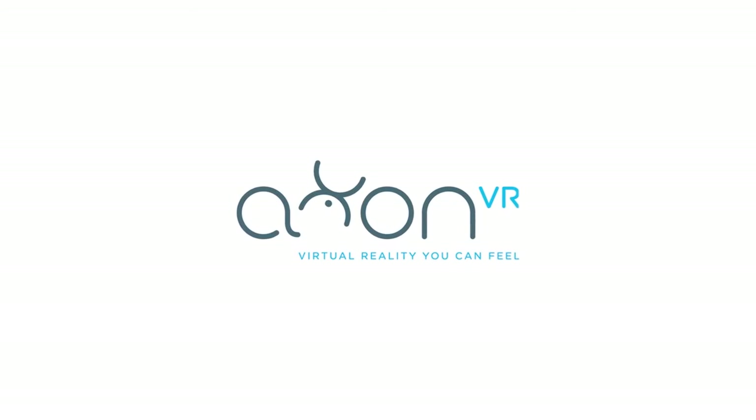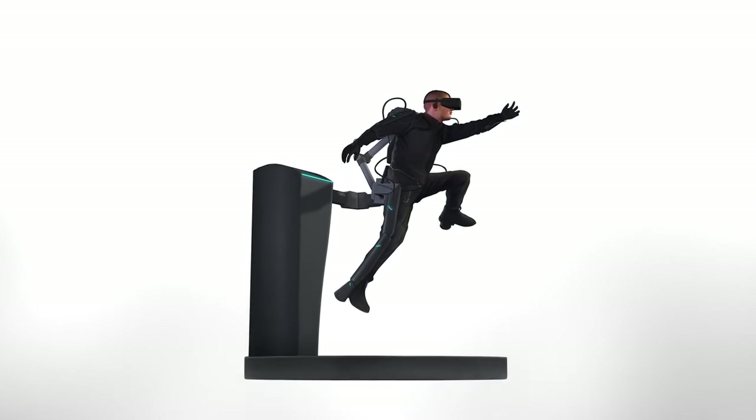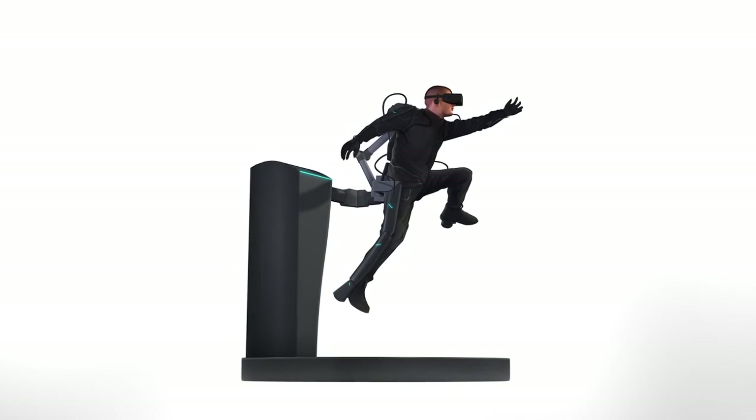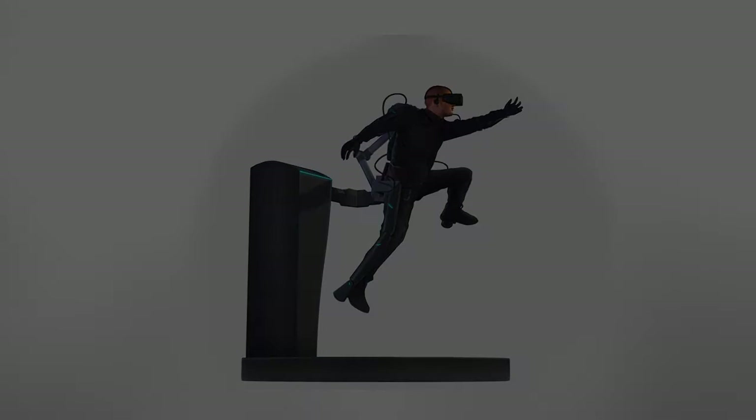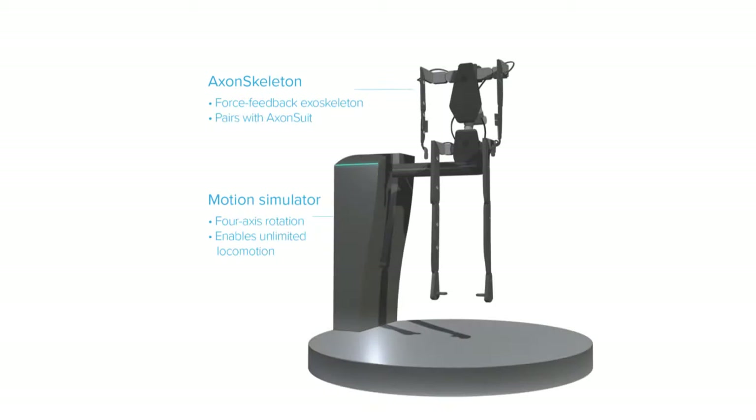Axon VR is attempting to develop the most ambitious full-body VR platform we've ever seen. This multifaceted system is designed to add full-body immersion to the VR experience. According to Axon VR, the platform consists of two main components: the first is the Axon suit, which covers the wearer from the neck down with thousands of thermal and tactile feedback points. The second component is the Axon station, which provides motion tracking and force feedback.